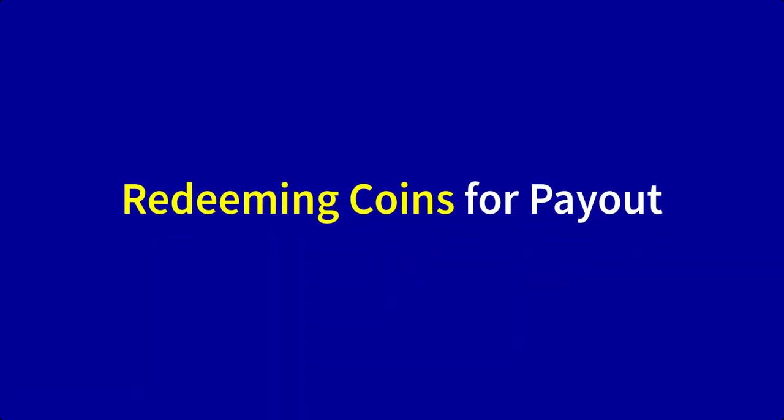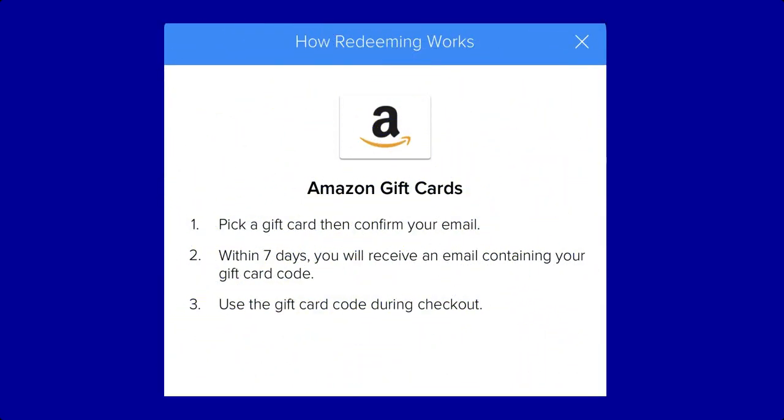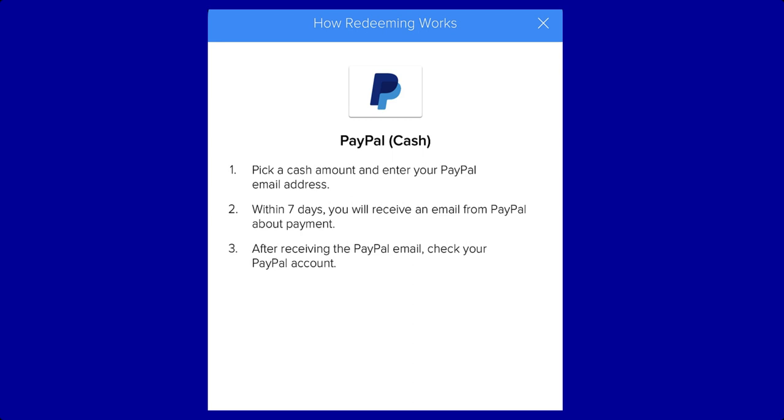There are three payout methods for redeeming your Receipt Hog rewards: an Amazon gift card, a Visa prepaid card, or PayPal cash. When you cash out an Amazon gift card, a gift card code will be sent via email within seven days. For a Visa prepaid card, a redemption link with instructions will be sent within seven days, usable anywhere Visa is accepted. To redeem to PayPal, enter your PayPal email address when prompted and you'll receive your cash within seven days.